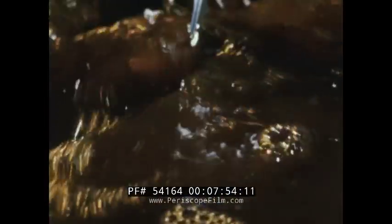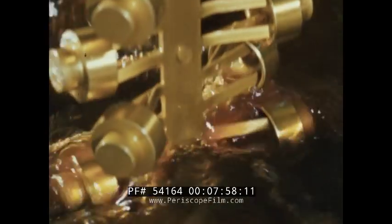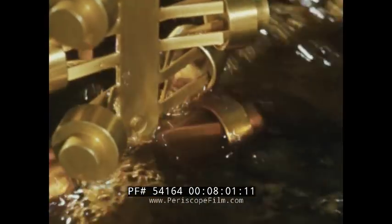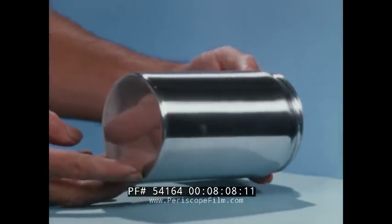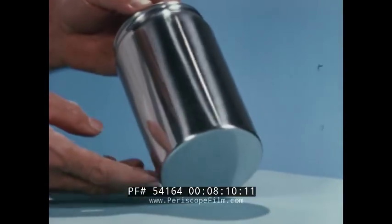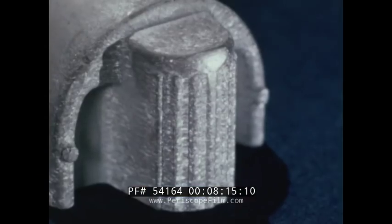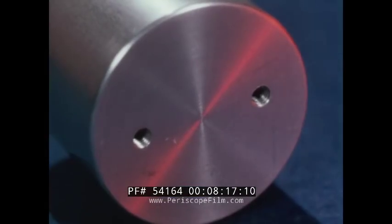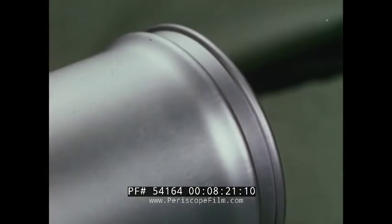You might also consider the Alcoa alumilite process for your impacts. Electrochemically applied, this permanent coating protects against wear, weather, and chemical attack — and adds color to the piece as well. Or you can have any type of surface texture through polishing, etching, machining, sandblasting, scratch brushing, and so on.